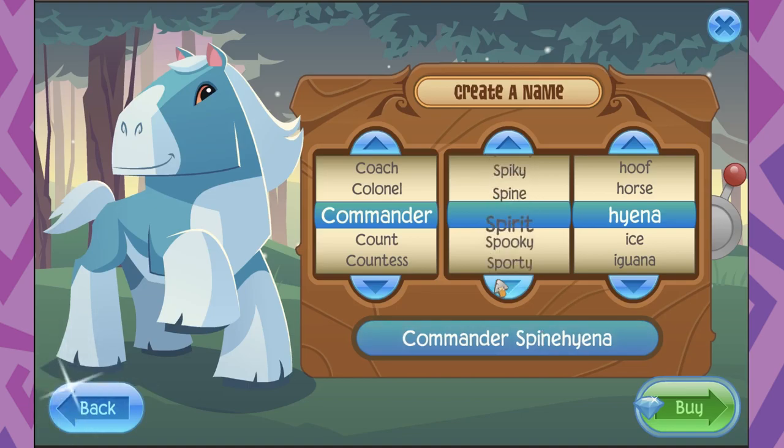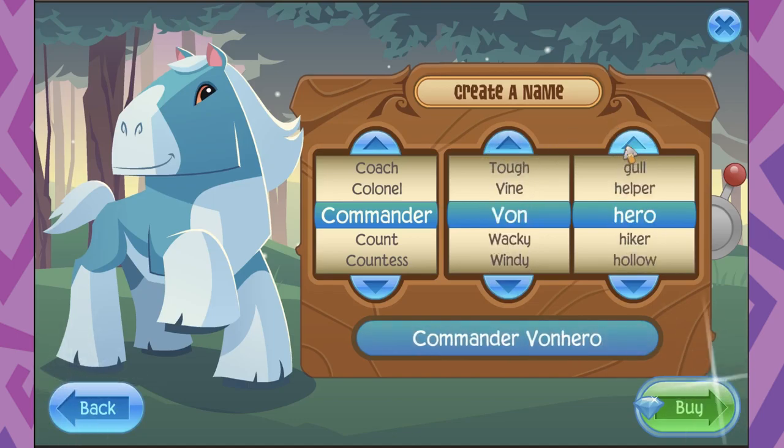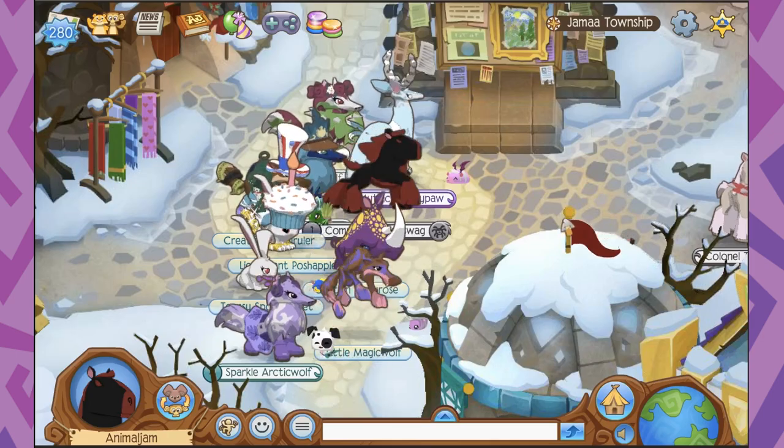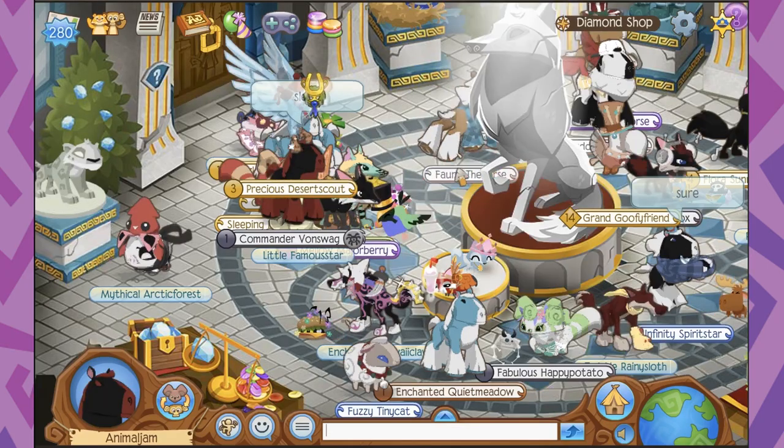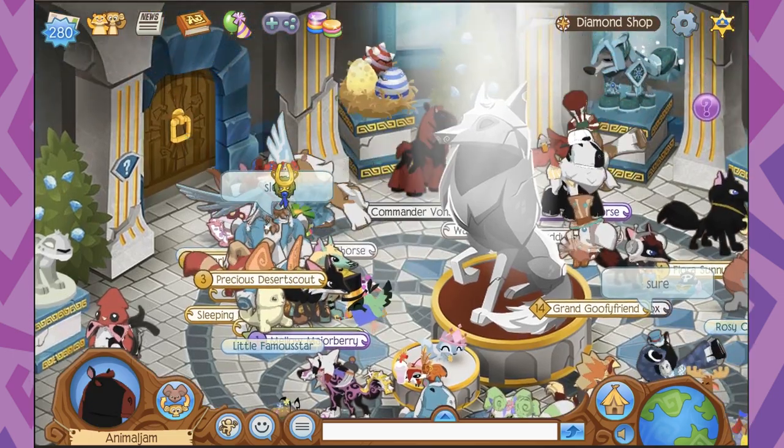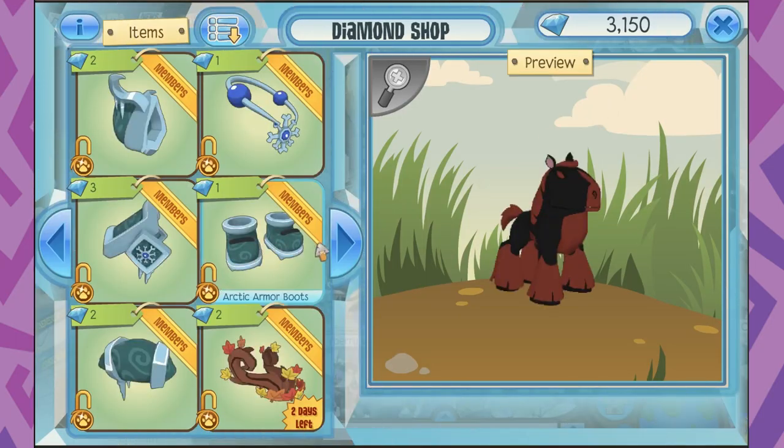What is going on, jammers? Eric from Animal Jam HQ here, and hopefully you guys are enjoying the brand new Clydesdale horses that just launched this week in Animal Jam. I am really digging mine right now, so I thought today I would show you guys a few ways you can style your Clydesdale horses with a brand new animal style guide.